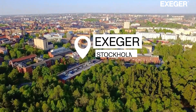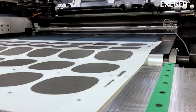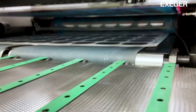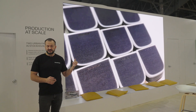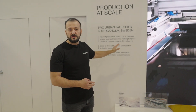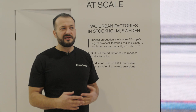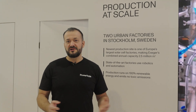Today at Exeger we have two production sites. Here we see Stockholm 1, located in the city center of Stockholm — those three blue buildings are our new factory. This is one of our print lines where every six seconds we print one square meter. And you can fit quite many solar cells into a square meter, and this is just one production line — we have many. Once fully ramped up, our factories will have a combined production capacity of two and a half million square meters — that's more than a billion remote controls or hundreds of millions of headband solar cells. We will have one of Europe's largest solar cell factories.